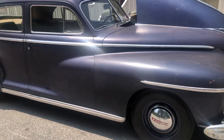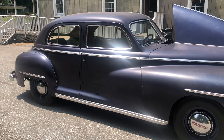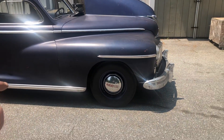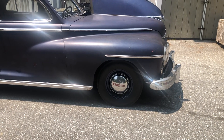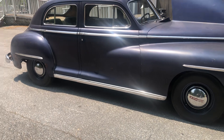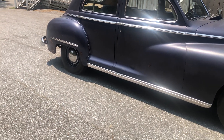I haven't bothered to do anything with the paint — it's pretty much as I bought it other than washing. The wheels have been painted and pinstriped as per 1947. Now where did you find someone to pinstripe your wheels? Well, I know the guy.